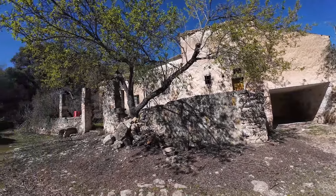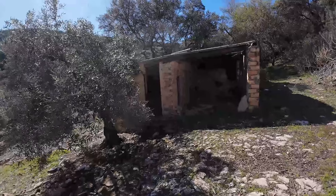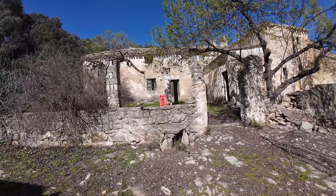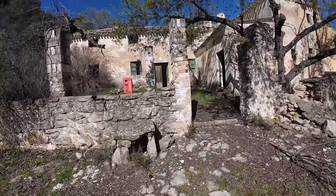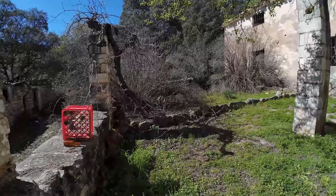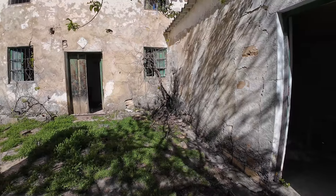Lo primero que nos encontramos son los exteriores. Sería esta casetilla para perros y para bestias y demás, que está casi todo echado abajo. Y vamos a dirigirnos a la casa principal, que se ve que está repartida en estancias. Así que vamos a entrar por aquí a ver qué nos encontramos. Pero nada más entrar, el jardín que tendrían aquí sería chulísimo. Ya está todo abarrotado de maleza porque está en un enclave de la sierra, y está un poco tocado.